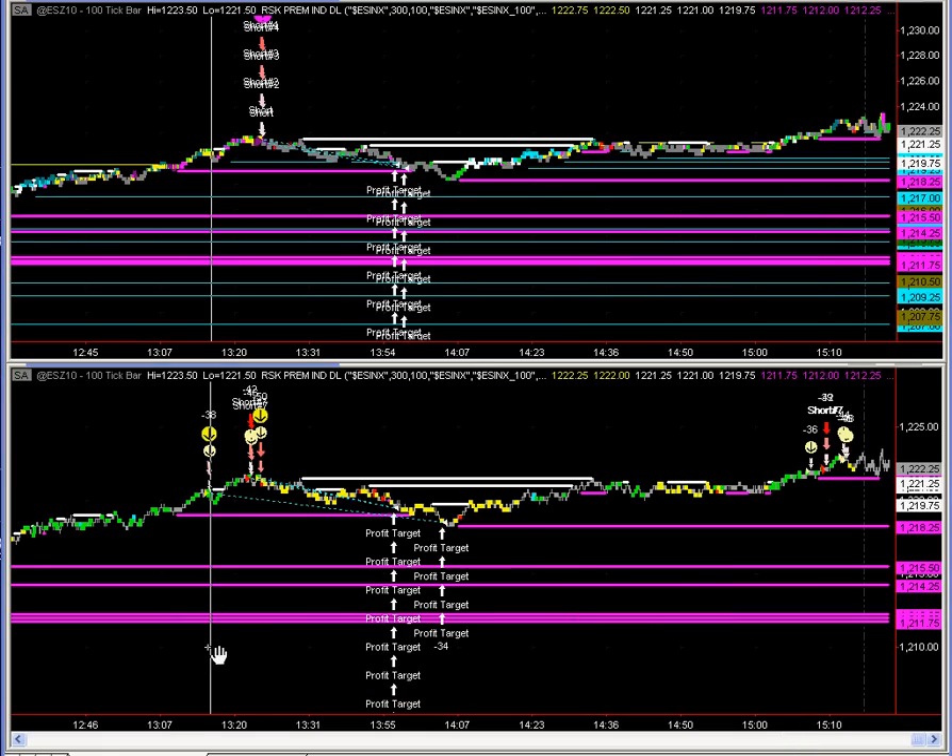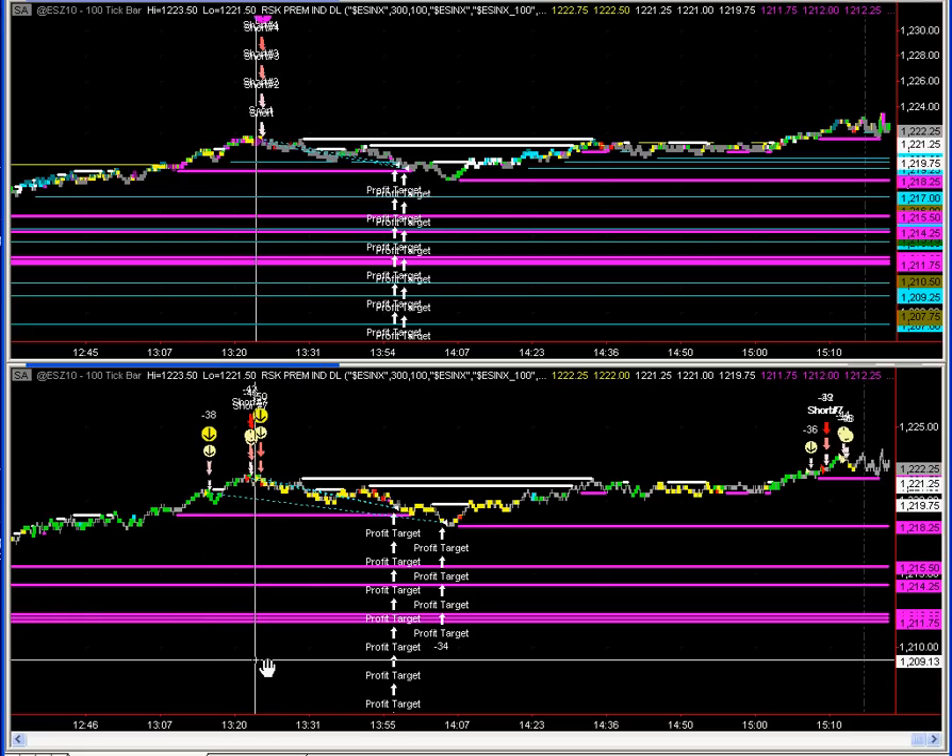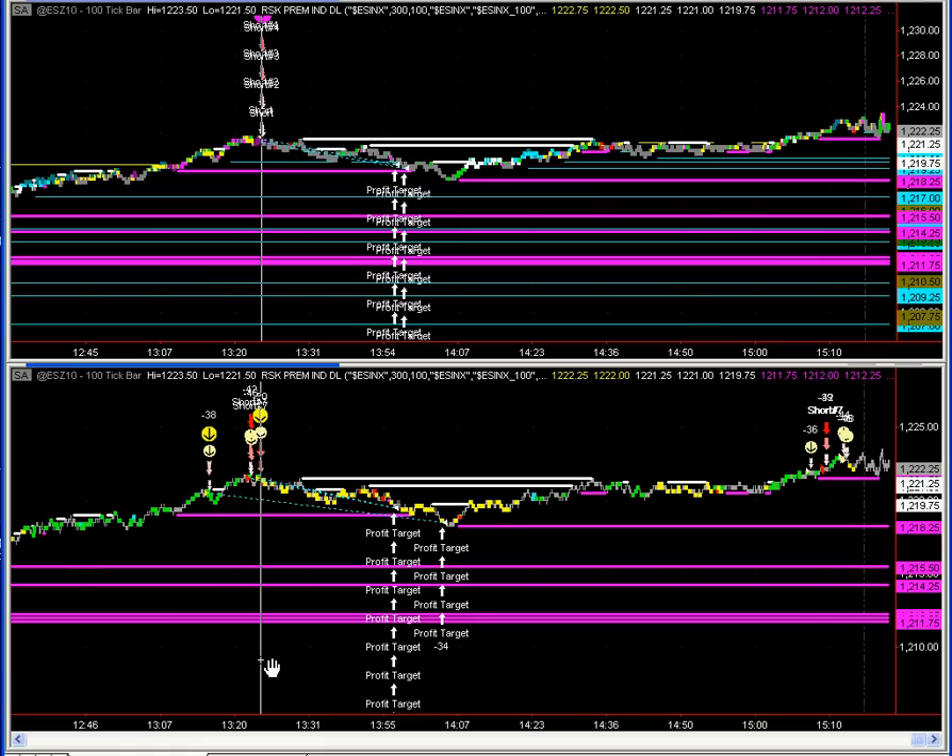Then here we had the divergent strategy, and then here simultaneous with the pivot strategy. Now ordinarily we would expect the pivot strategy to fire off a trade followed by a divergence strategy hitting if we get to, say, a higher high but we don't meet our trade conditions. In this case, those divergence strategies hit prior to the pivot strategy. Then toward the close, we had a few more trades on the divergence strategy and then the market closes.